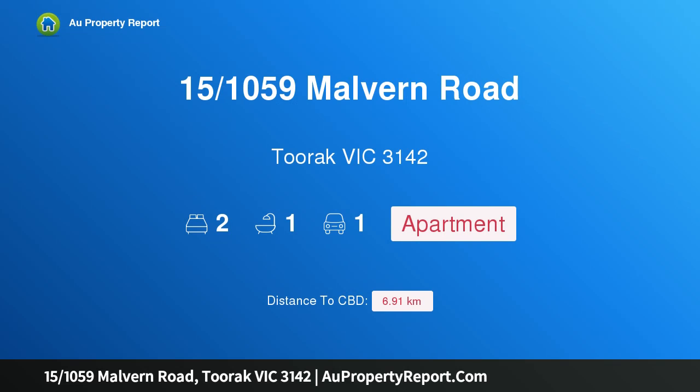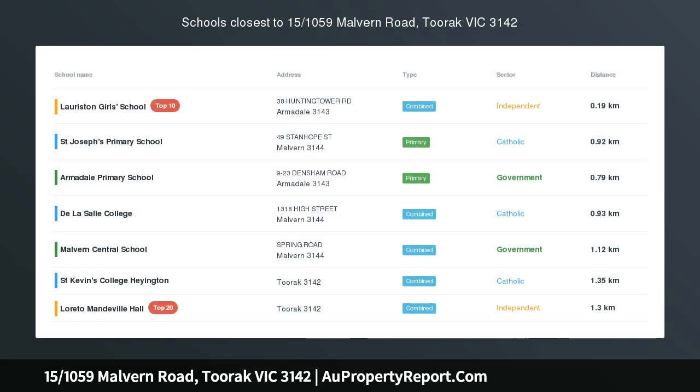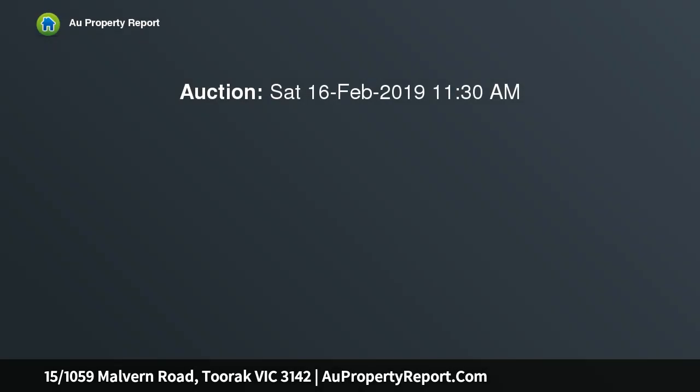Hi, I am glad to introduce property 151059 Smallburn Road, Toorak Victoria 3142. Echelon — award-winning exclusivity befitting its exclusive Toorak address.